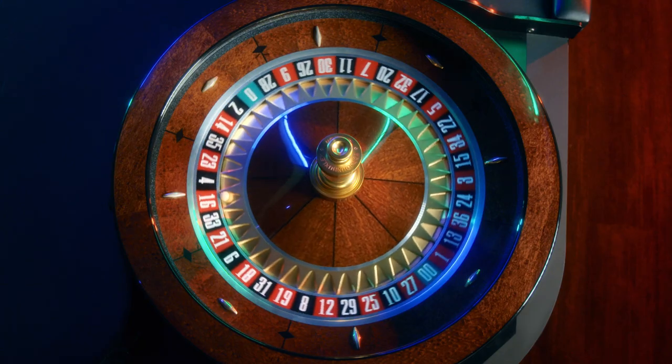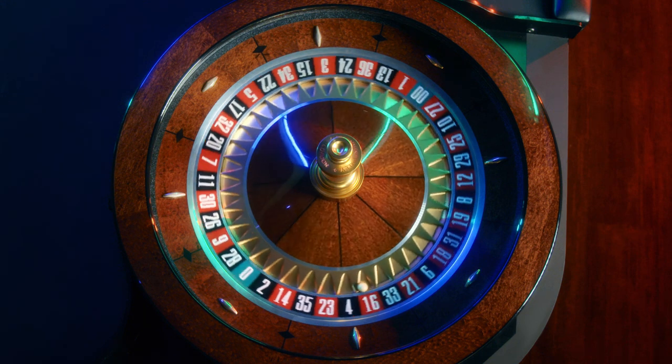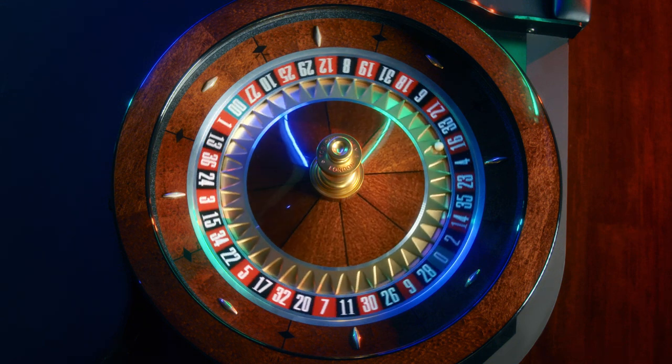The only thing to really learn about roulette is the different ways to bet. The spin itself is totally straightforward — it's a ball, it's gonna land on a number, and that number is either red or black, or very rarely green. That's it. So let's break down the betting for you.